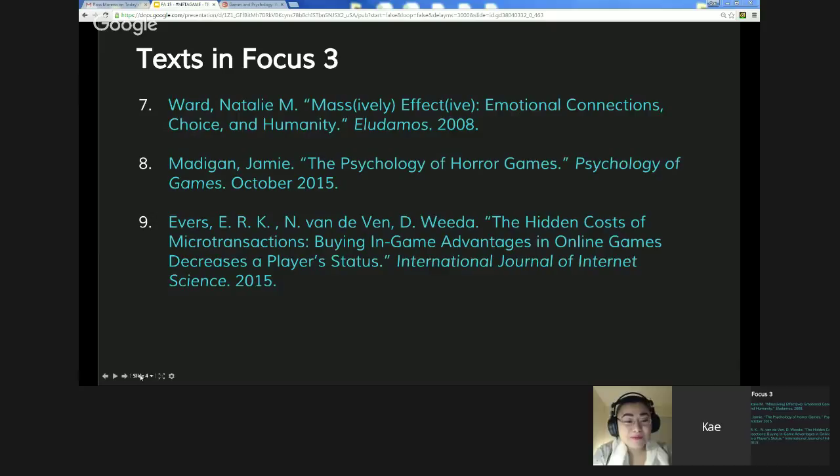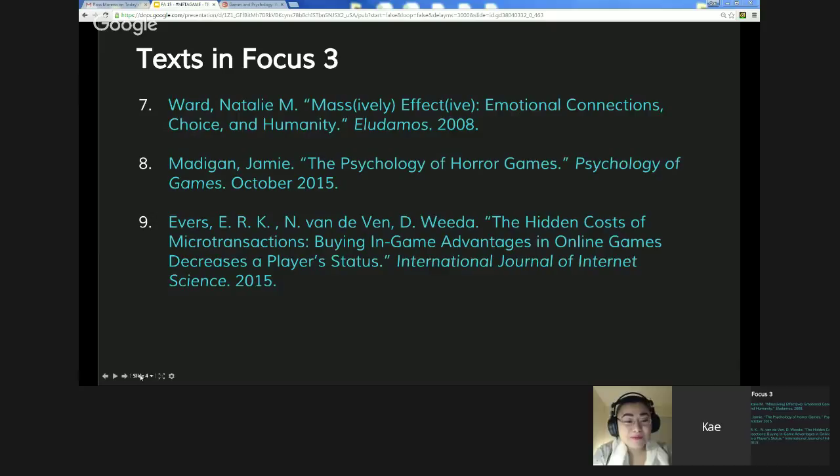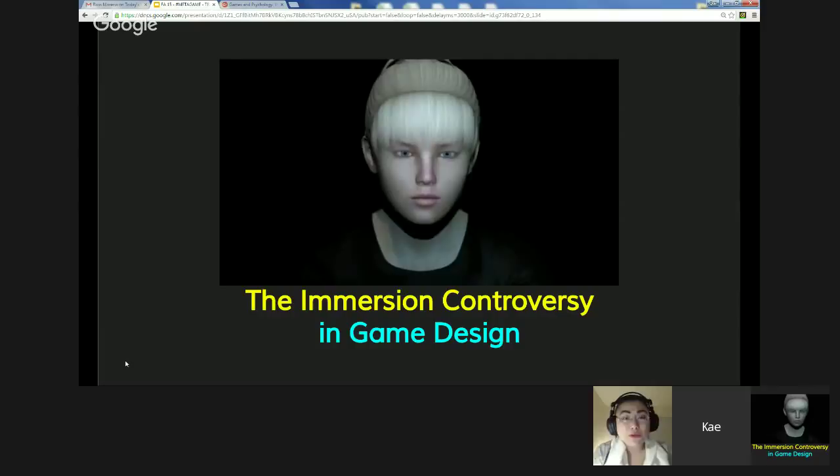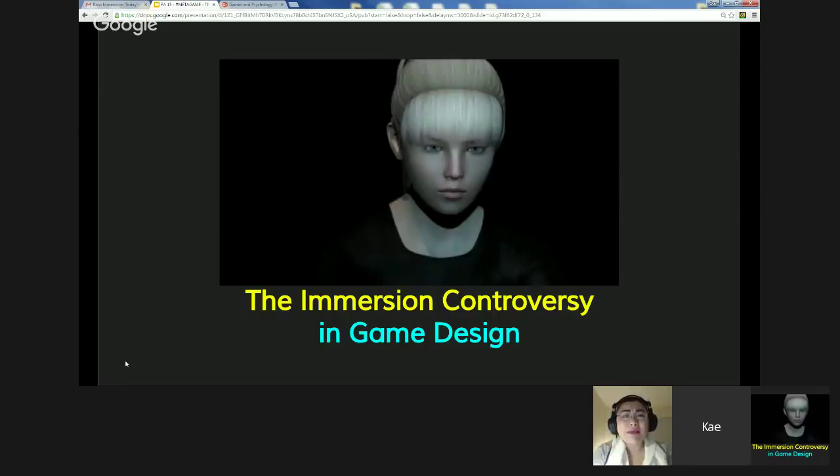We're going to talk about the immersion controversy in game design. The word immersion in game design is not defined the same way academics would define it, because game designers are still trying to figure out what it is. Academics have different lenses to interpret what that means. I'm going to first talk about what the problem is with immersion in the game design professional industry.